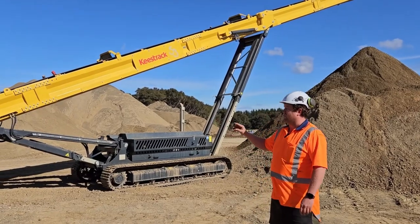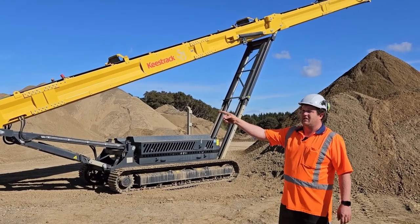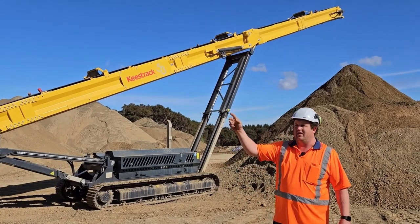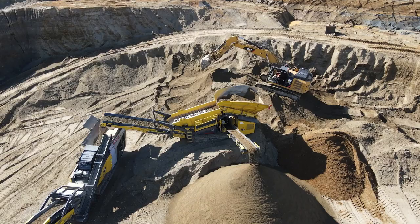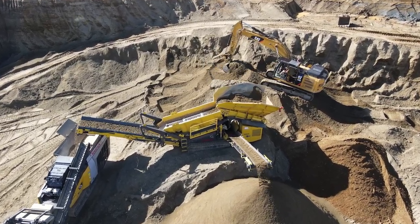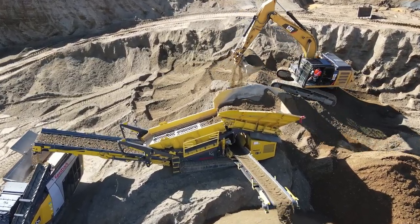We're getting about 200 tonne an hour of the 40mm product and about 150 tonne an hour of sand — so 350 tonne an hour into the whole setup altogether. When you're doing 200 tonne an hour off the end there, you don't have to worry about running out of material. All you have to worry about is putting the stuff in, having enough material to put into the setup.